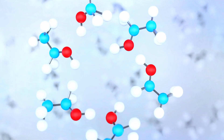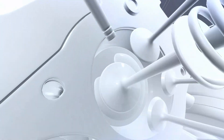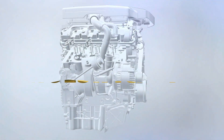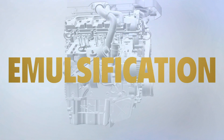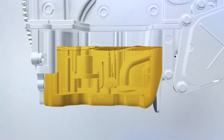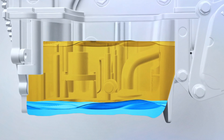Every engine creates water through a combustion of ethanol and gasoline. Motor oil plays a crucial role in protecting an engine from water by containing it in oil — this is called emulsification. But if your oil isn't properly emulsifying, problems can occur when the engine is off, and even a short trip to the store can create a layer of water that runs through the engine.